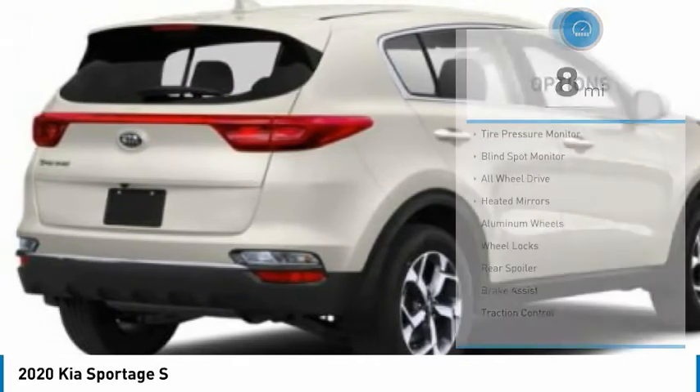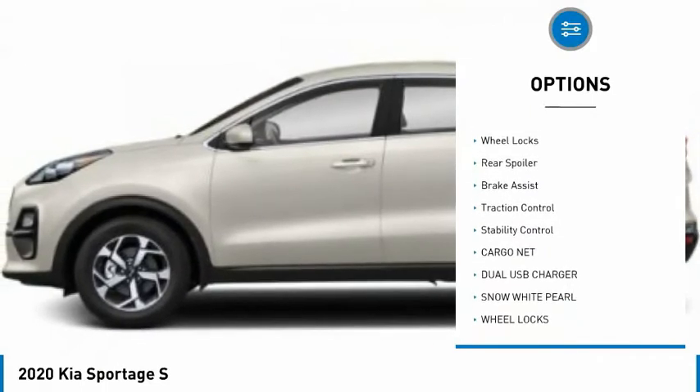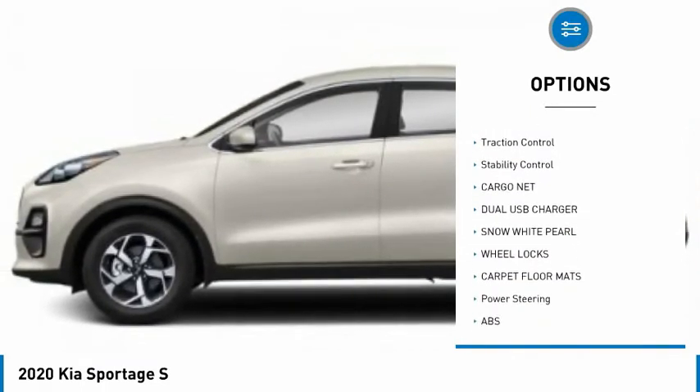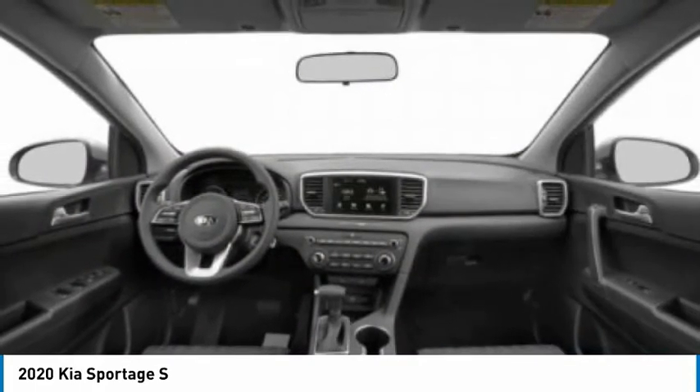Here are some of this vehicle's great options: tire pressure monitor, blind spot monitor, all-wheel drive, heated mirrors, aluminum wheels, wheel locks, rear spoiler, brake assist, traction control, stability control. Come take a test drive today.